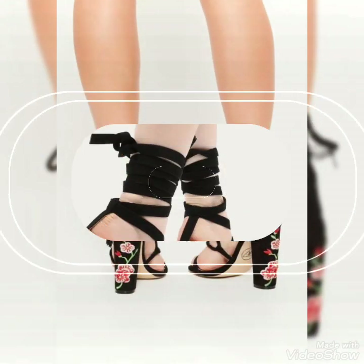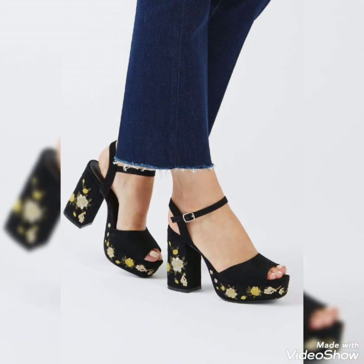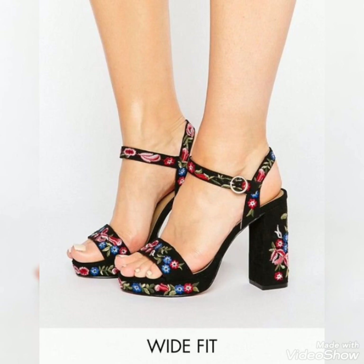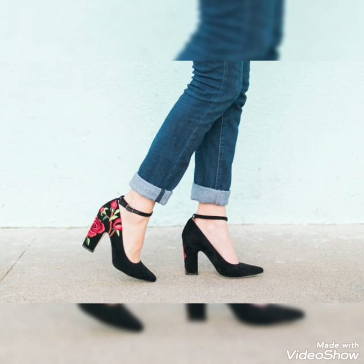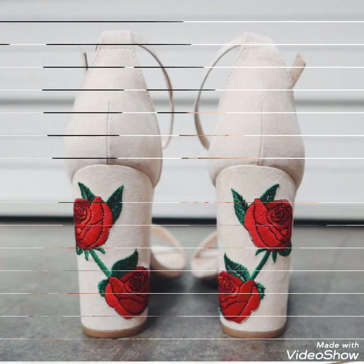Friends, if you want to buy from this collection, I will tell you the website where you can easily buy these beautiful shoes. But first, please subscribe to my channel Shoes Fashion and press the bell icon for notifications of upcoming beautiful videos. These are amazing designs for ladies who want to look very pretty and gorgeous.